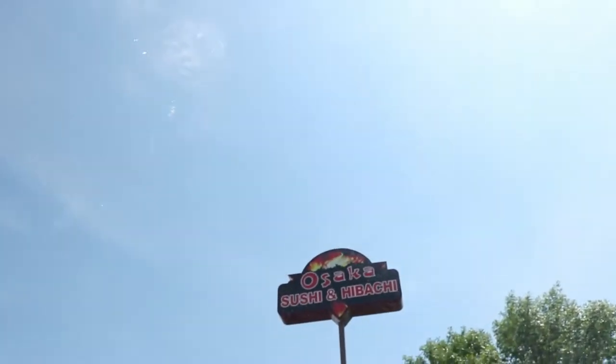Alright guys, so we just left Osaka — not a sushi bar, but a hibachi sushi restaurant. Now we are about to go to the mall and just look around, see what it has to offer. After we leave the mall, I'm not sure what we're going to do — probably just try to head home.